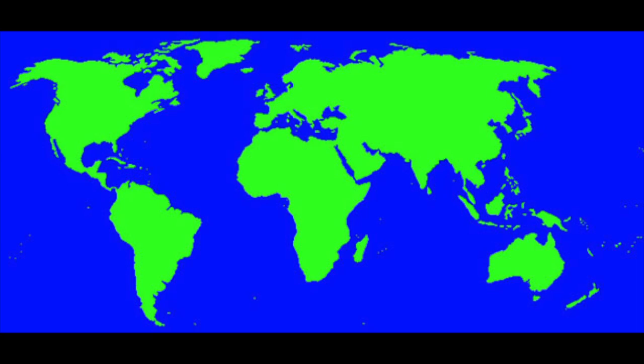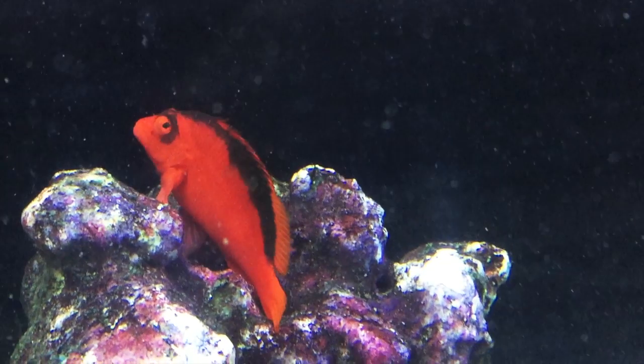The flame hawk fish can be found in Tahiti and Fiji. It's no surprise that this fish is also known as the brilliant hawk fish.